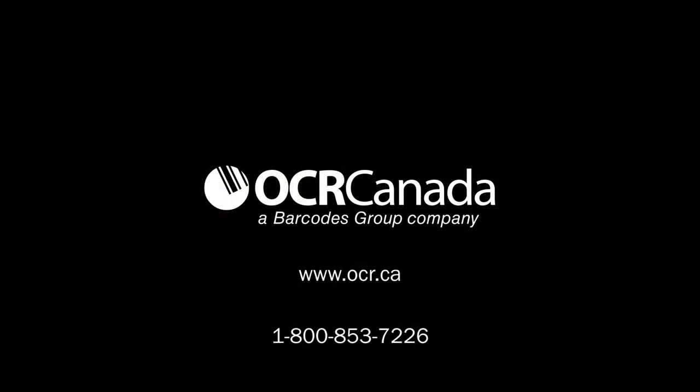See for yourself how partnering with Barcodes embeds efficiency into your business by future-proofing it with solutions tailor-made for today's needs and tomorrow's success.